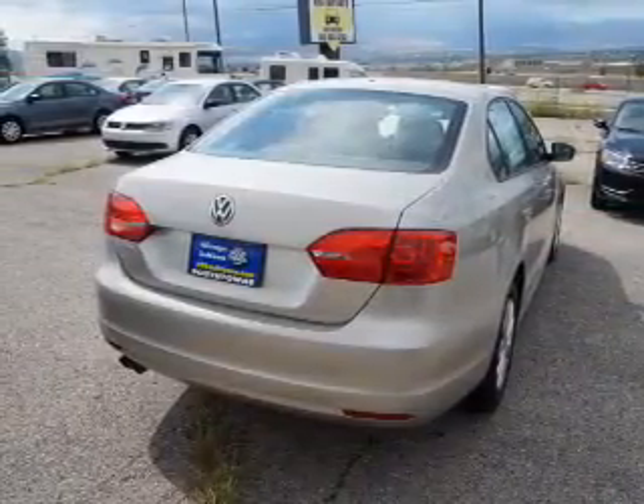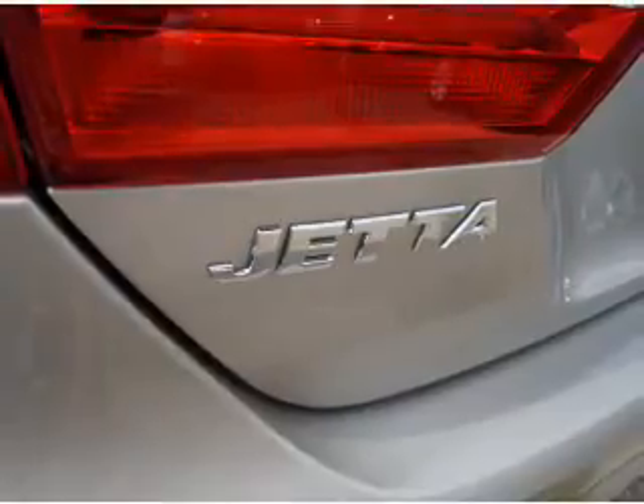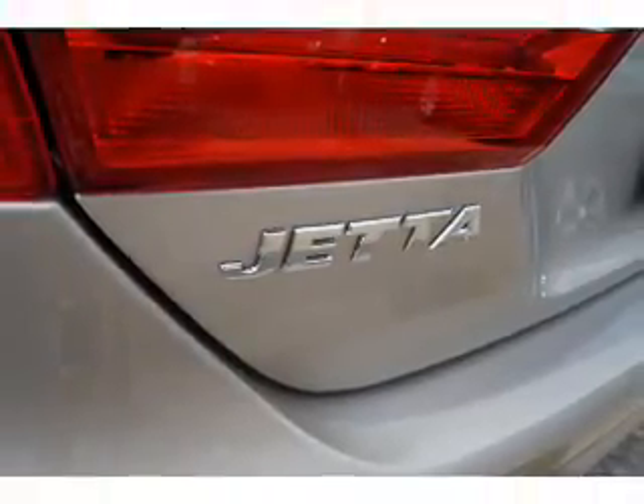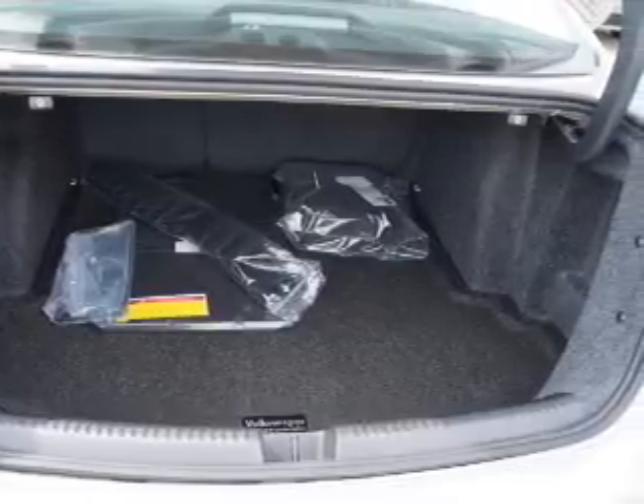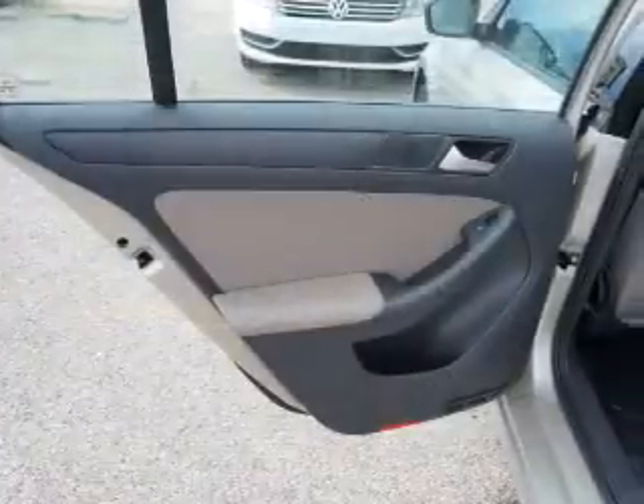curtain head airbags, front airbags, side airbags, side impact door beams, low tire pressure warning, child safety locks, a trip computer, an MP3 player, and child restraint seats.